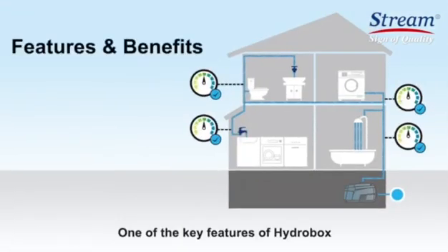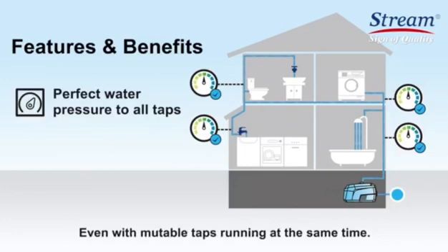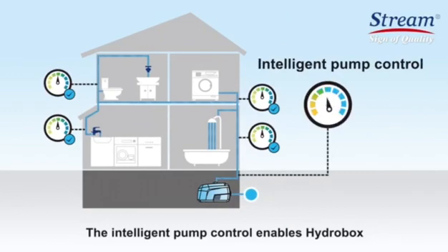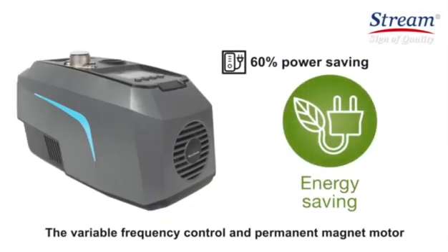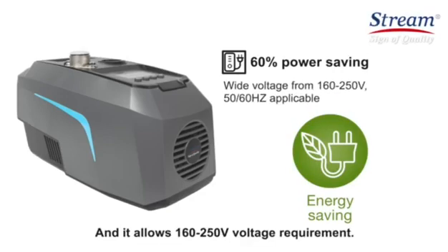One of the key features of HydroBox is the ability to deliver perfect pressure to all taps, even with multiple taps running at the same time. The intelligent pump control enables HydroBox to detect every drop of pressure and adjust accordingly. The variable frequency control and permanent magnet motor help you save up to 60% power consumption, and it supports 160 to 250 volt voltage requirements.